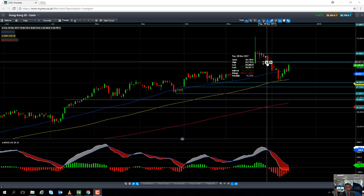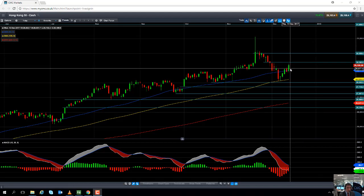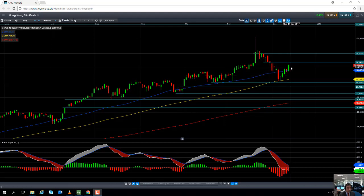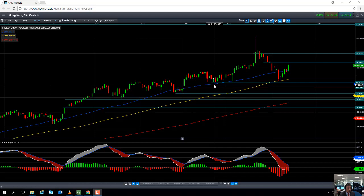If we go north of 30,000, we will be setting fresh multi-year highs. And of course, should we go north of 30,000, the next big psychological number to keep an eye on to the upside will of course be 31,000. Moves to the downside may find support from the 50-day moving average at 28,828, and south of that at the 100-day moving average at 28,228. And if we take out the October low of 28,032, that could be an indication that we're looking to head further south.